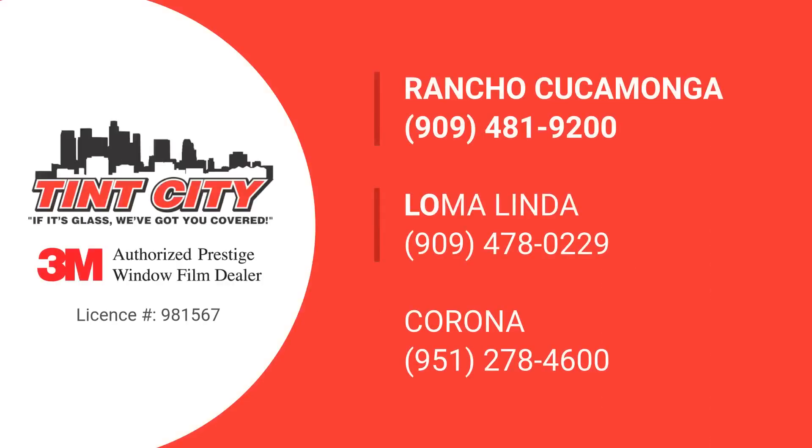Our experts at Tint City are here to guide you to the perfect tint for your ride. Don't forget to like this video, subscribe for more automotive insights, and share your thoughts in the comments.